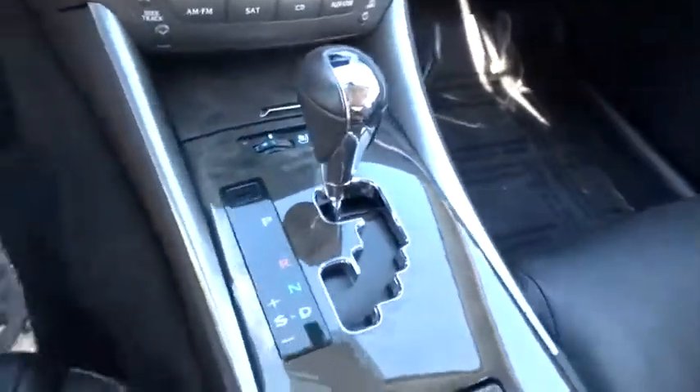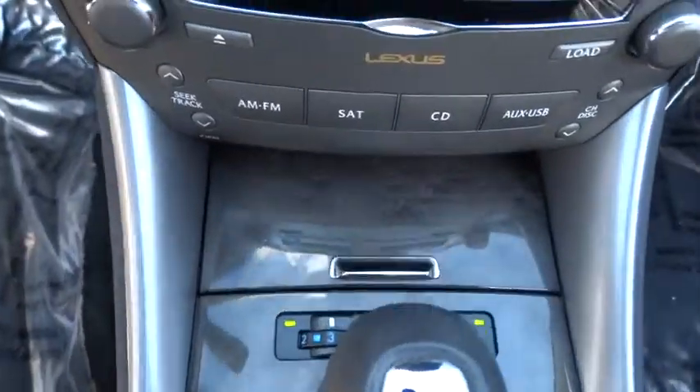Floor mats, auto-dimming rearview mirror, PPO, and universal garage door opener.